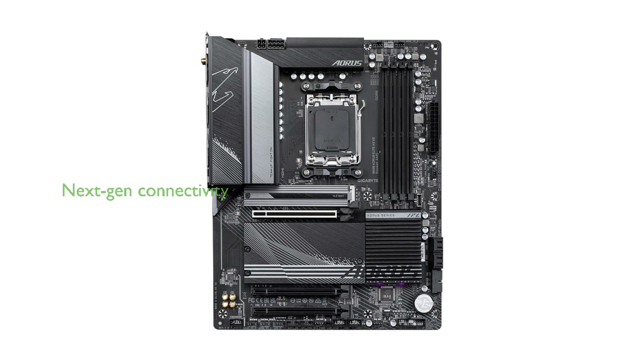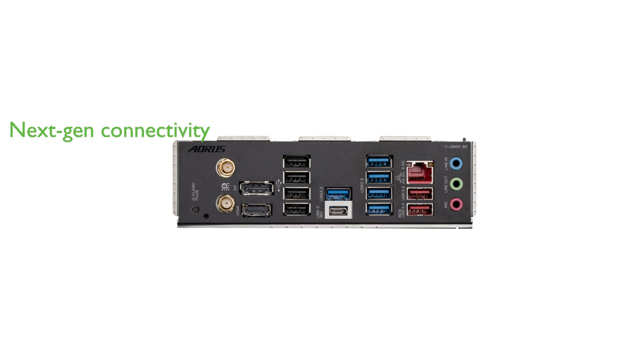Next-generation connectivity is provided by PCIe 5.0, USB 3.2 Gen 2 Type-C ports, and advanced networking options like 2.5 gigabit LAN and Wi-Fi 6E.